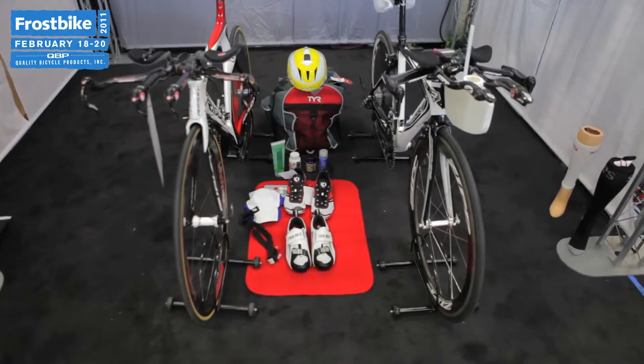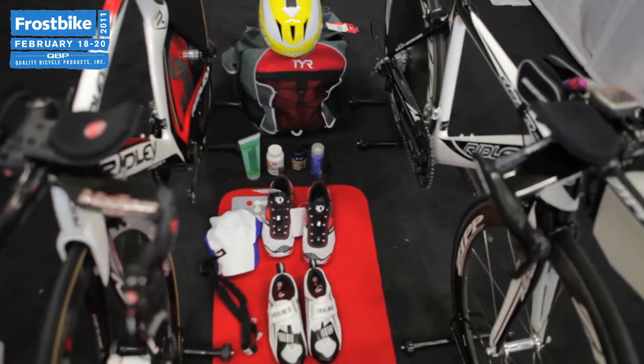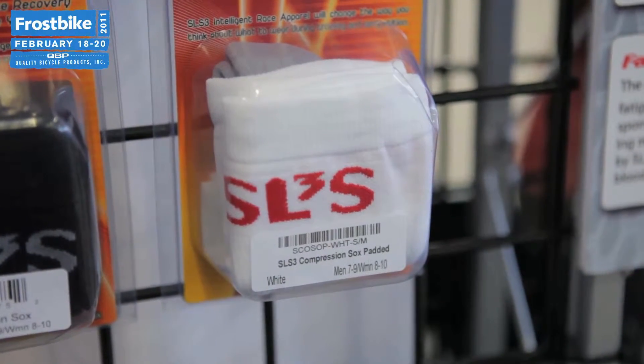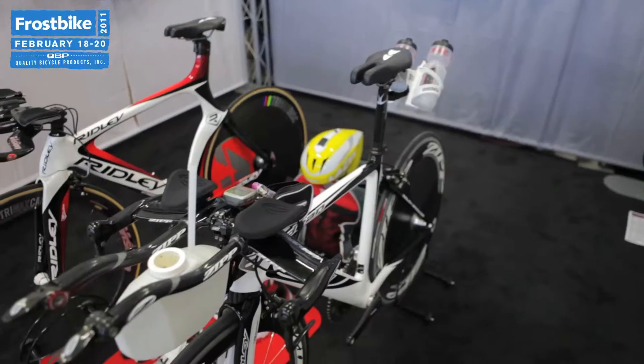Triathlon is a growing category for many shops and it's a growing category for us at QBP. We're really just trying to emphasize various different products including SLS3 compression, Vision handlebars and shifters, Zipp wheels on bikes, and a variety of accessories.